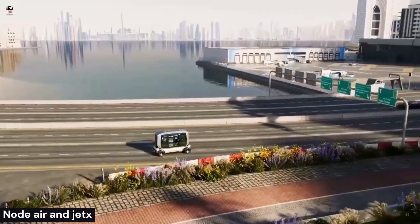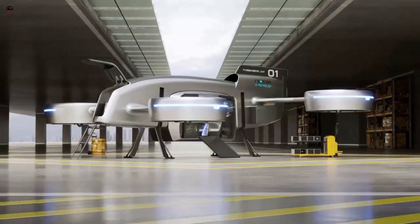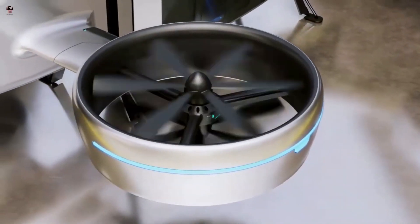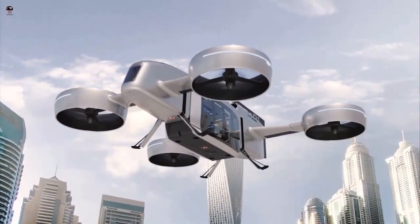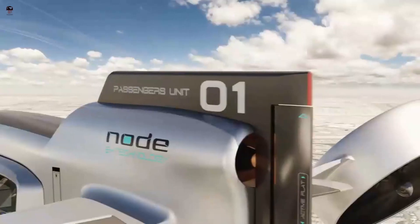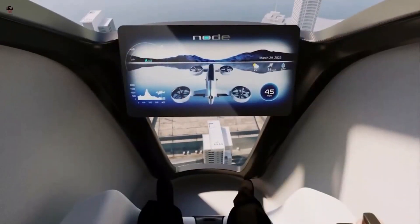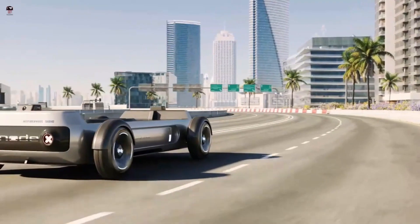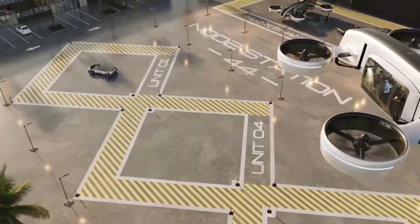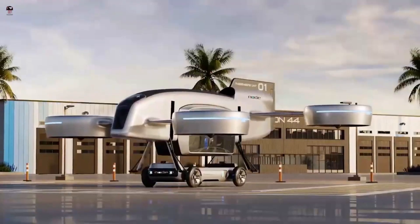Node Air is also known for its autonomous transport technology. Florida-based company Node Air has announced its collaboration with Jet-X to build a new type of aircraft, employing Node Air's modular transportation system and Jet-X's vector thrust propulsion. This can entail changing the configuration of the seats, the amount of cargo space, or even the fuselage's design.